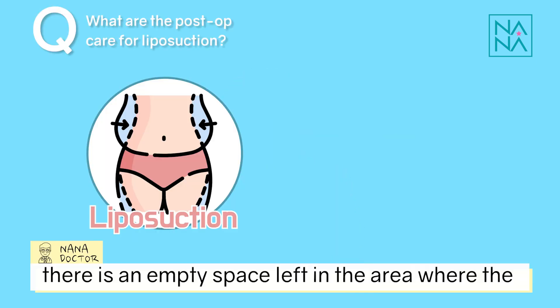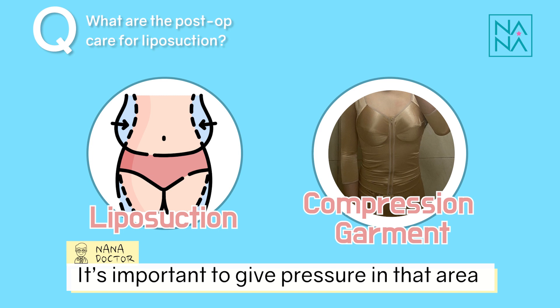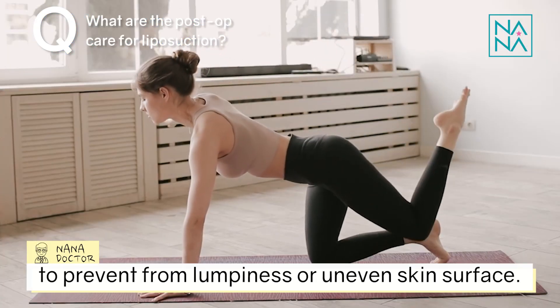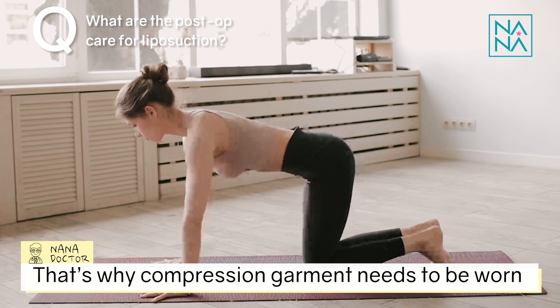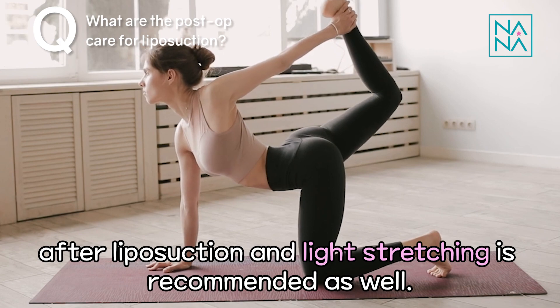After liposuction, there is an empty space left in the area where the fat cells have been removed. It's important to give pressure in that area to prevent lumpiness or uneven skin surface. That's why a compression garment needs to be worn after liposuction, and light stretching is recommended as well.